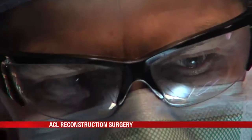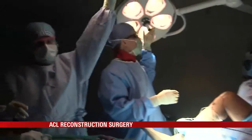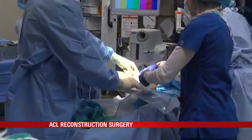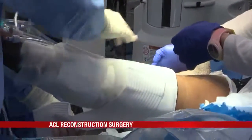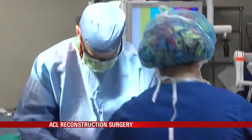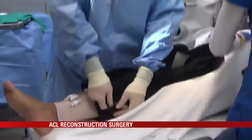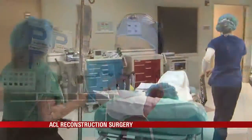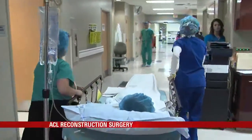About an hour after entering the operating room, Ashante's knee is stitched up, wrapped in a cold compress to reduce swelling. A brace is then applied, and it's off to the recovery room, and almost certainly a full recovery from the injury. Her case went very smoothly — about an hour of tourniquet time. She has a 98% success rate and should be able to return to her previous level of play one year after surgery.